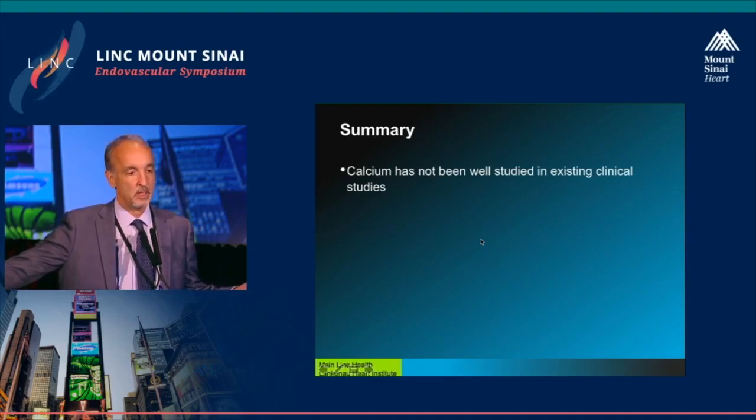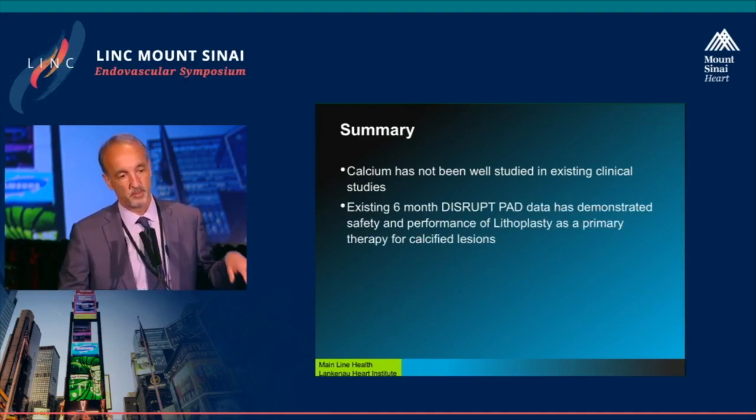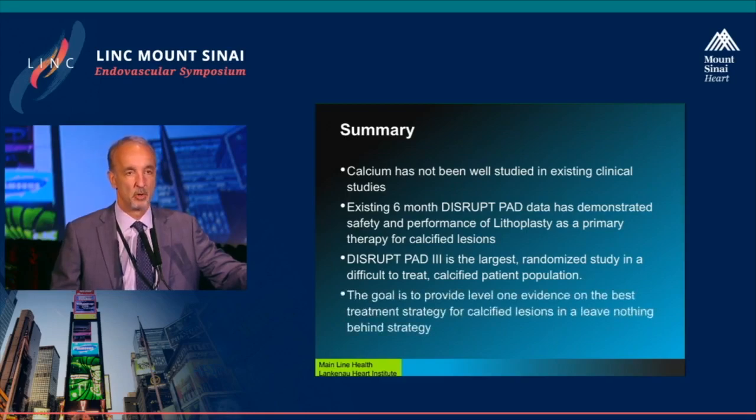In summary: calcium has not been well studied — all the tools we talk about using in calcium have been retroactively fitted to it, not by intent. Existing six-month DISRUP-PAD data has demonstrated safety and performance of lithoplasty as a primary therapy for calcified lesions, purpose-built. DISRUP-PAD3 is the largest randomized trial in any difficult-to-treat, specifically intended heavily calcified patient population, and the goal is to provide level one evidence for the best treatment strategy for calcified lesions — with what will likely be a leave-nothing-behind strategy in the vast majority of patients. Thank you very much.